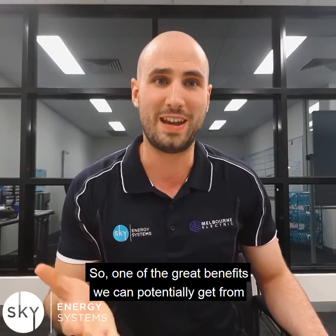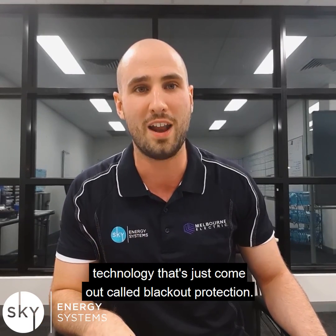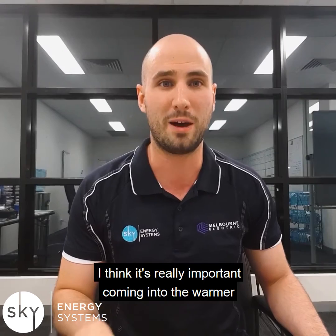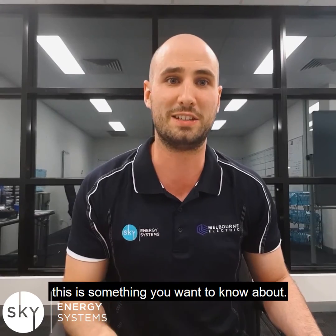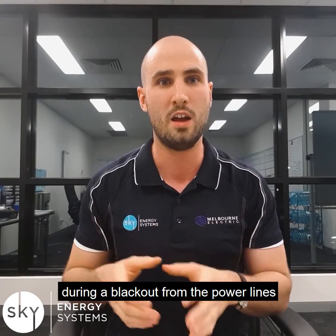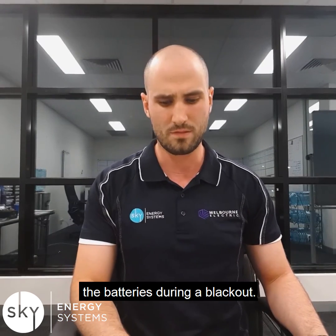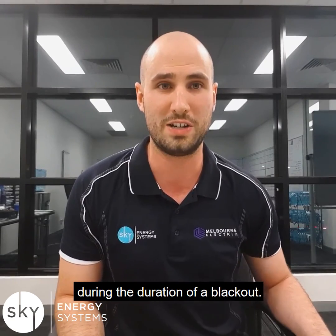So one of the great benefits we can potentially get from solar is being able to run during a blackout with some new technology that's just come out called blackout protection. I wanted to share this with you because I think it's really important coming into the warmer months if blackouts are something we start to experience more of. What blackout protection does is it will actually separate your solar system and your battery system during a blackout from the power lines, protect anyone who's working, and allow your home to continue to run from the solar and the batteries during a blackout. This is really useful technology because you can keep your lights on and keep the fridge and freezers on during the duration of a blackout.